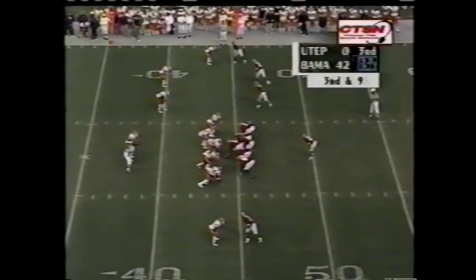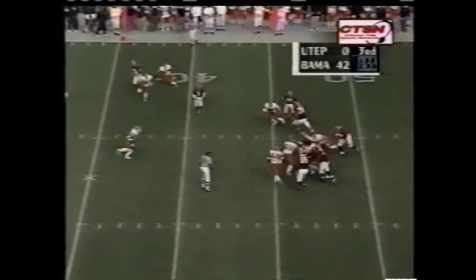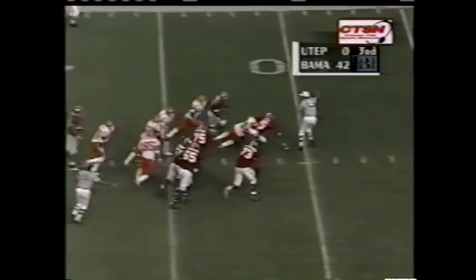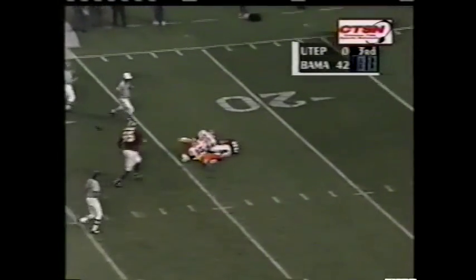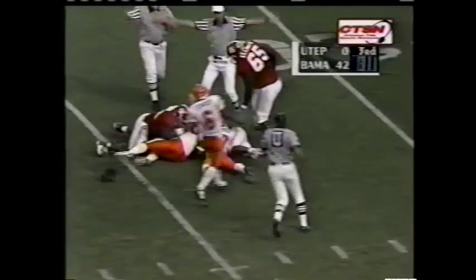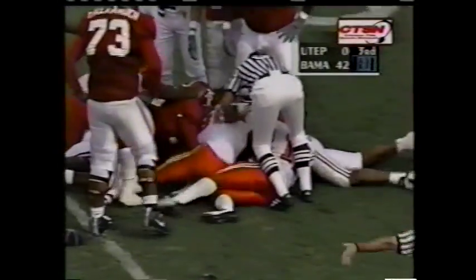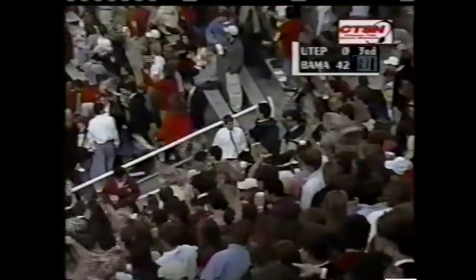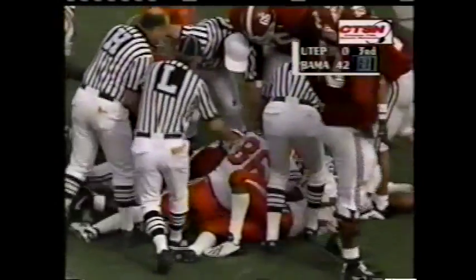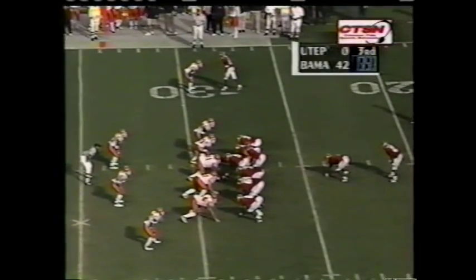5,400 yards passing in his Alabama career, 1,500 yards a year ago. He'll tuck this one, takes a pop, coughed it up — the Miners come away with it. Now a fumble — Bama gets it back. Jason McCadley sprinting downfield, stripped Brandon Yates of the football, making that point to Santonio Beard.